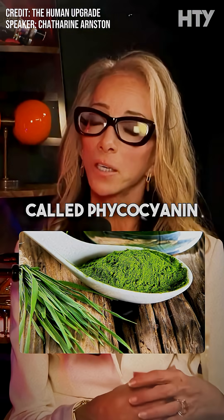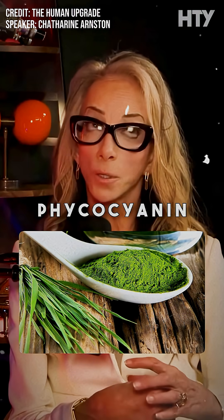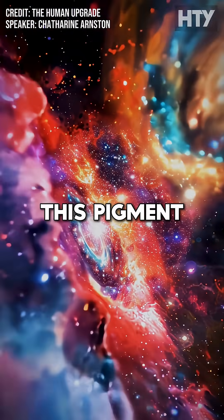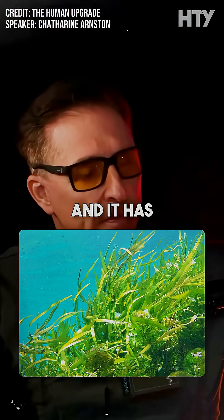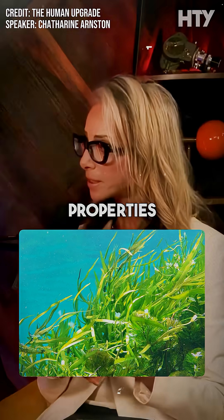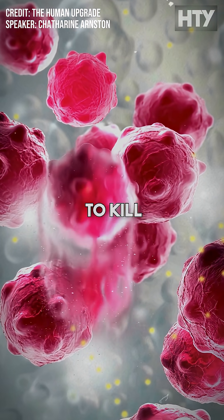There's a blue pigment in spirulina called phycocyanin — P-H-Y-C-O-C-Y-A-N-I-N. This pigment isn't found anywhere else in the universe, just in algae. It's an antioxidant with powerful properties — it's proven to kill cancer cells.